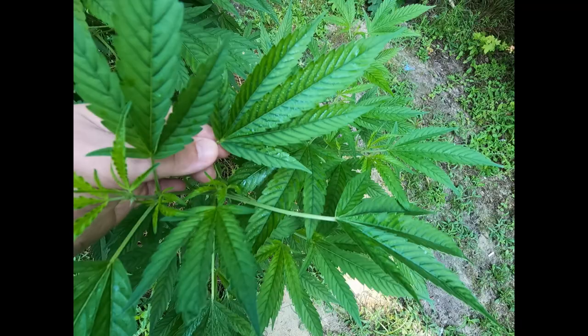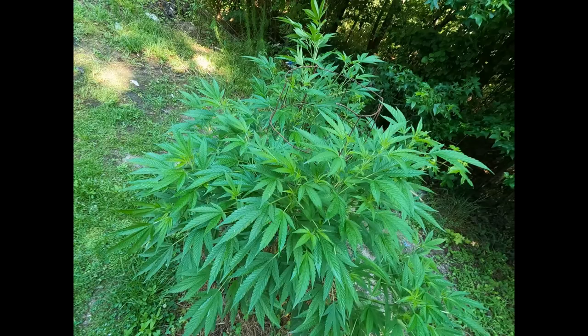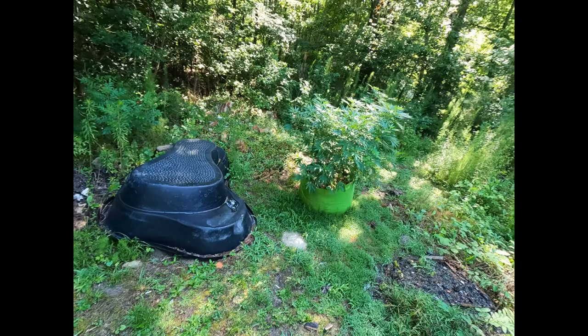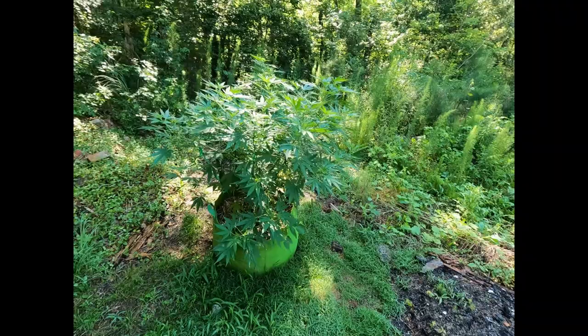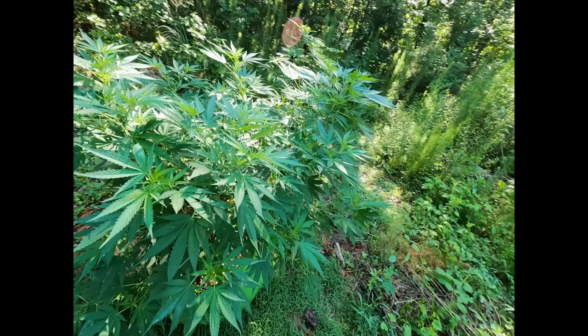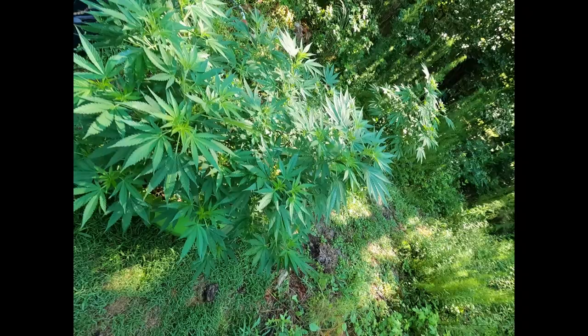I don't know if y'all can see it or not, but the veins in the leaf — it's like a dark, dark purple. Weird, never seen that before. Big Do-Si-Do by So Mango, she's going crazy in the 50-gallon pot. Definitely looking good.